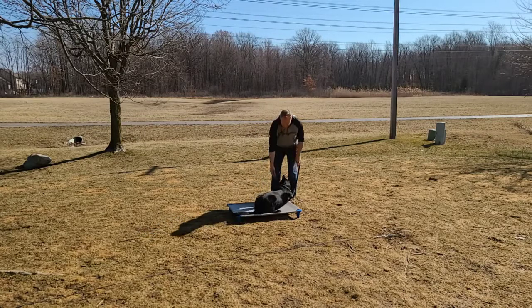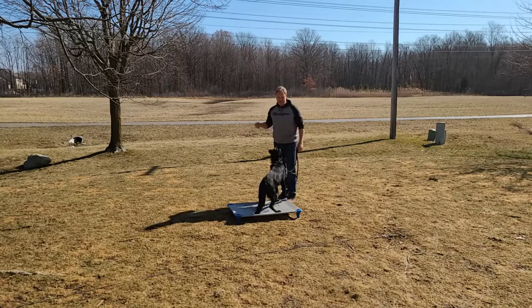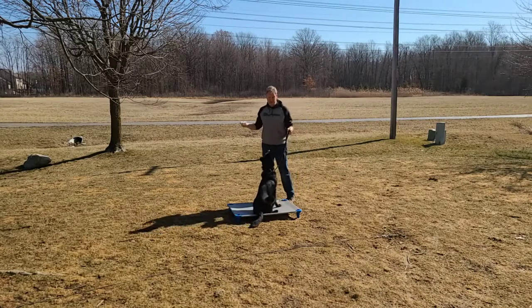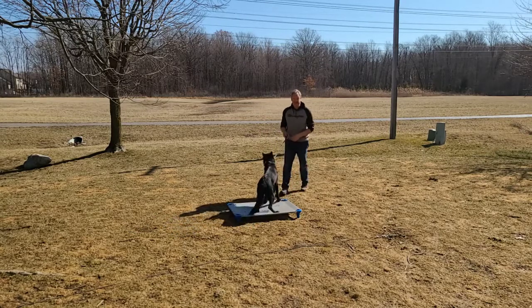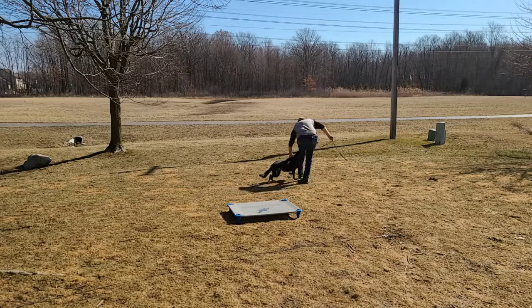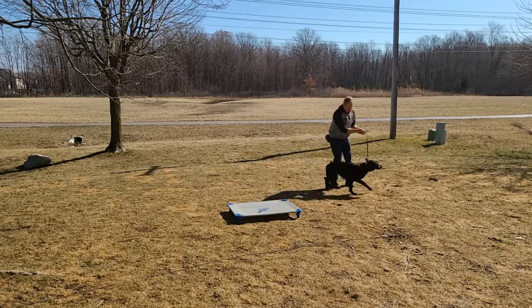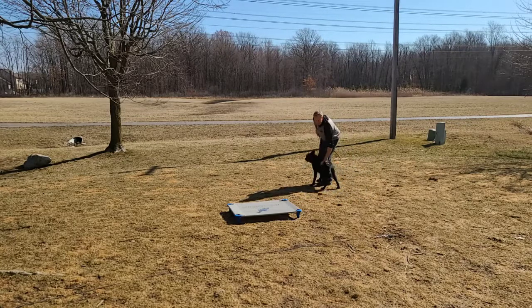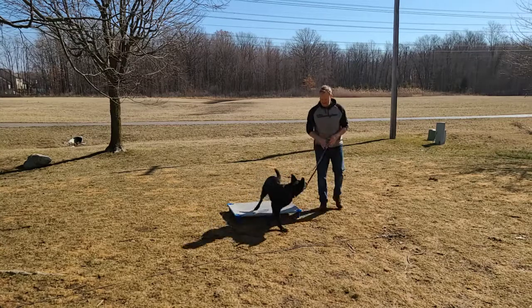I'm seeing her confidence just build right now. She's like, 'This is fun, I'm liking how we're learning, I'm knowing what to do.' All right, we'll leave it at that — nice high note for Scarlett. I'm very happy with that training session. We'll do more of that maybe even later today, definitely tomorrow. Good girl.